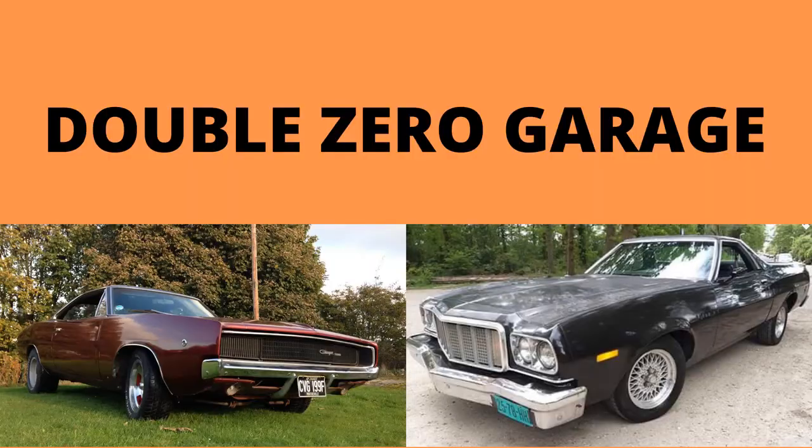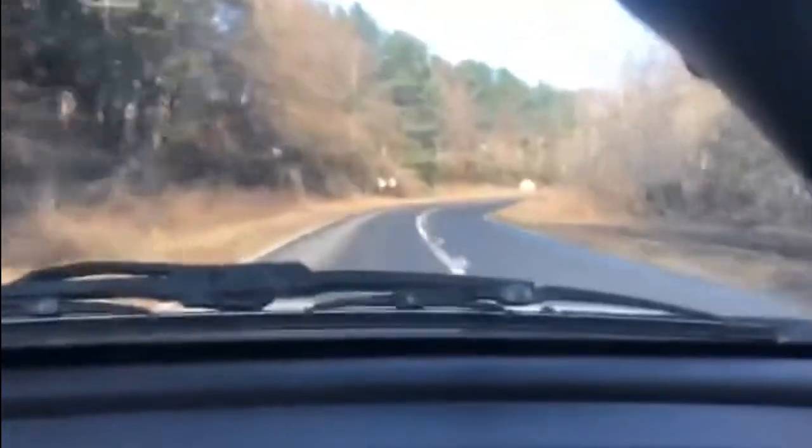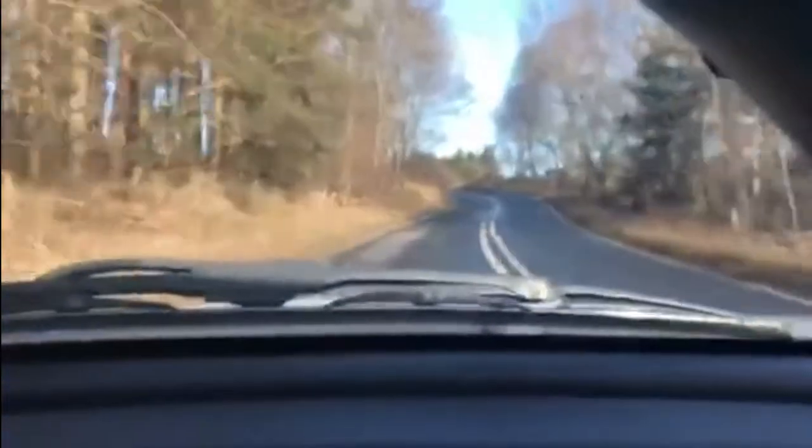Welcome back to the channel. It's a lovely day here in Northumberland today, so we're going to go for a drive in the Mustang. Hey fellas and fellarettes, on a day like today, what better way to spend some time than jumping in the car and going for a drive?